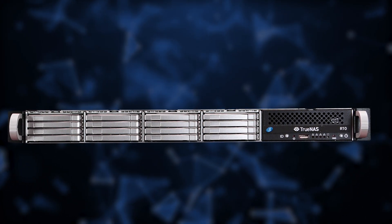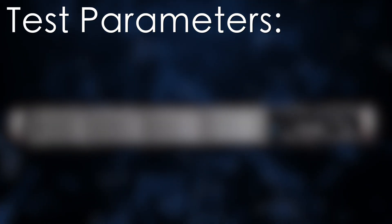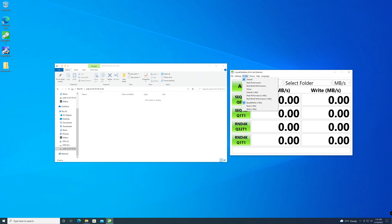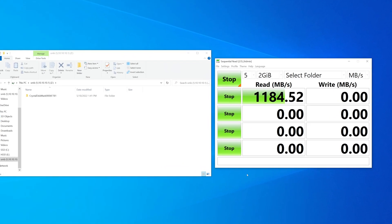We're going to go in deep and see how well the iX Systems TrueNAS R10 system performs. Before we get into the results of the test, let's take a moment and talk about what and how we tested. Our tests are focused on SMB performance between a 10 gig direct connected Windows 10 Pro client and the TrueNAS R10. CrystalDiskMark is our testing software of choice and it was used in these tests.